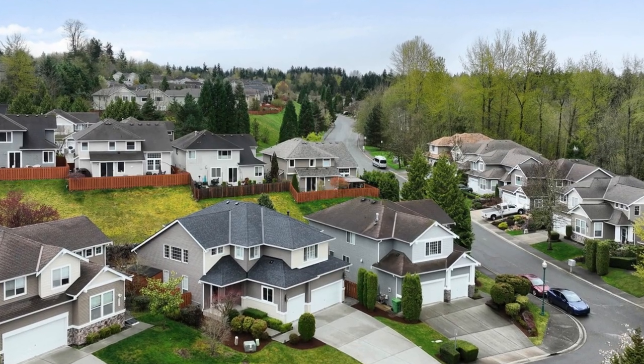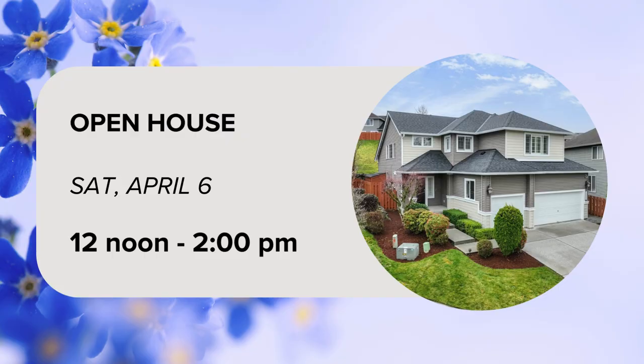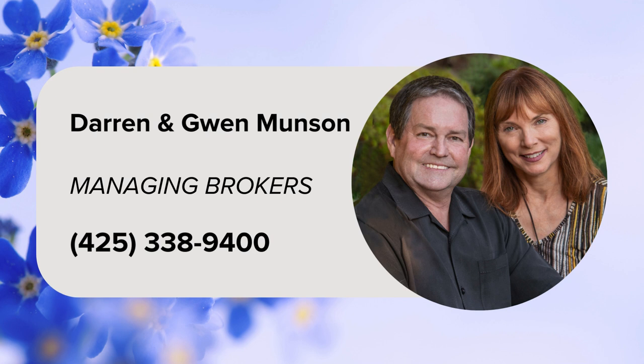Residents of this community have access to parks, play courts, and excellent schools. Join managing brokers Darren and Gwen Munson for an open house on Saturday, April 6th from 12 noon to 2:10 p.m. For more information, please contact Darren and Gwen Munson at 425-338-9400.